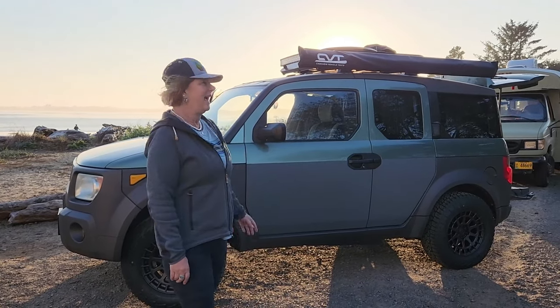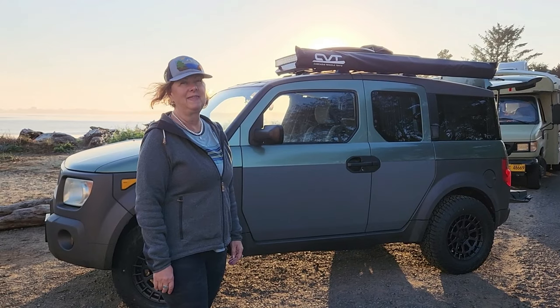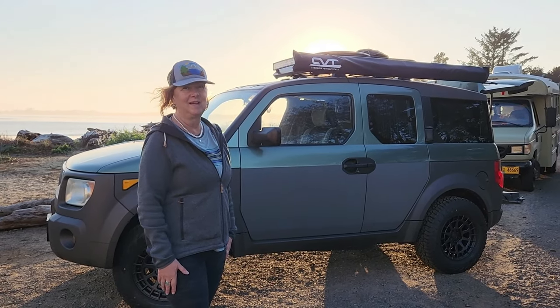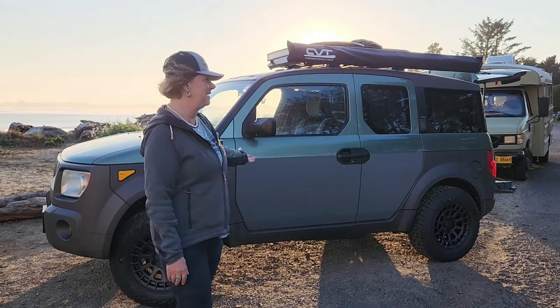Hi, my name is Mindy and this is my 2003 Honda Element that I've fondly named the 9th Element, hence the name for my channel. Today we're going to do a tour of it, inside and out, but let's start with the exterior.